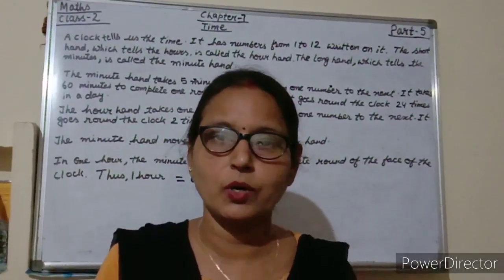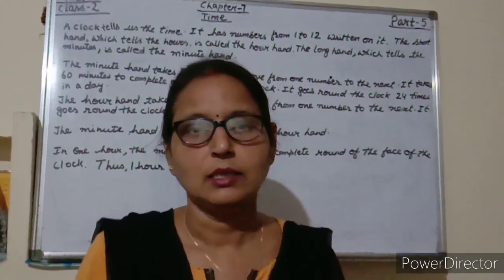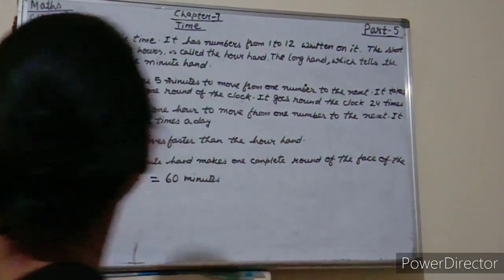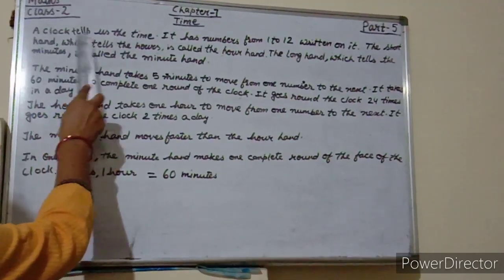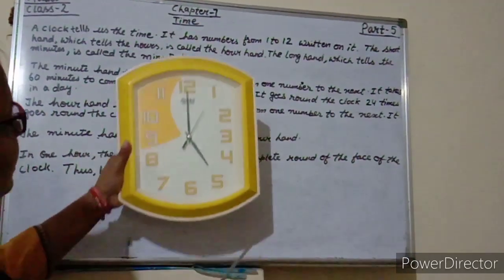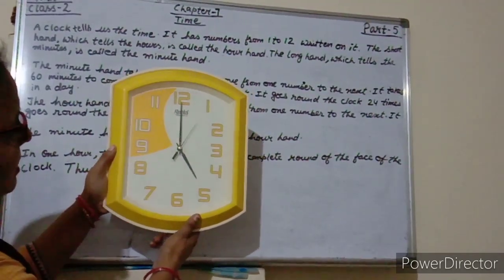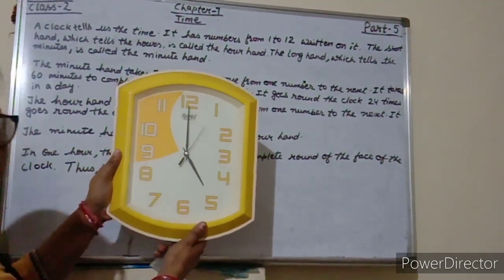So students, you all know what does the clock tell? Yes, the clock tells us the time. The clock is telling the time. What is the time here? Yes, 5 o'clock.